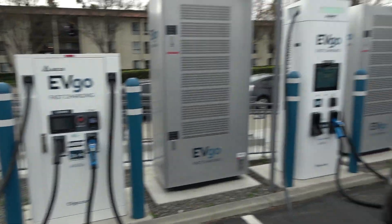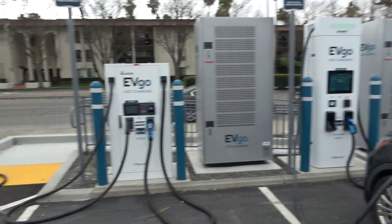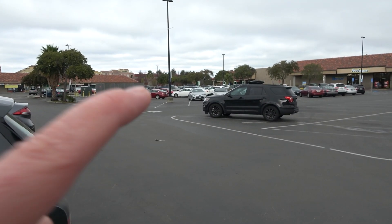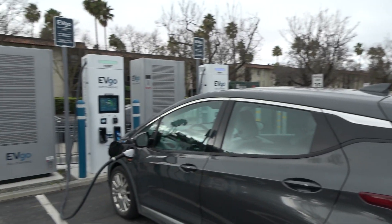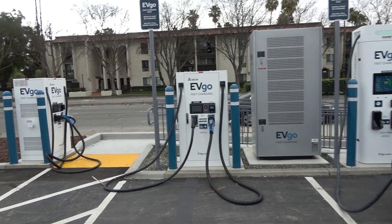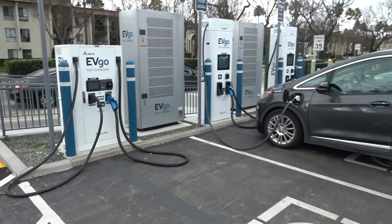That being said, let's jump right into a site score, because I think this is actually a really nice site. A lot of these metrics will apply similarly, and I'll have to review that Electrify America site at some point as well. But yeah, a lot of these numbers are going to match up, so let's jump right in.